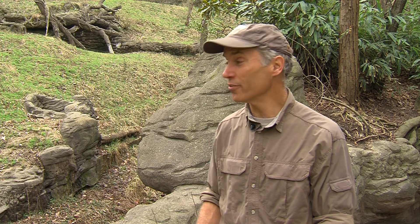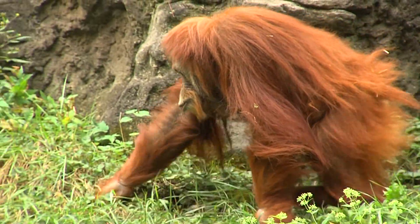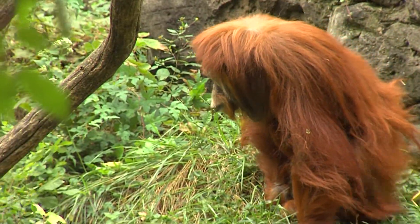Hi there, I'm Thane Maynard, director of the Cincinnati Zoo and Botanical Garden, here in front of our orangutan exhibit to talk to you about how you can help save species like orangutans by the decisions you make when you go to the grocery store.